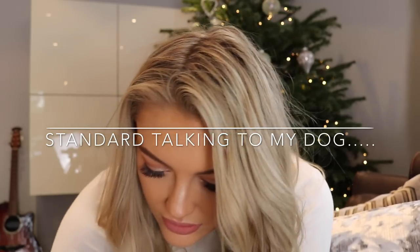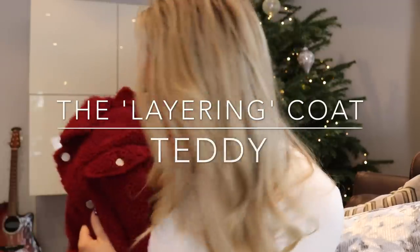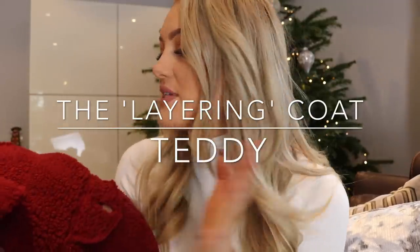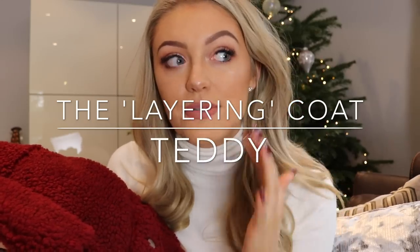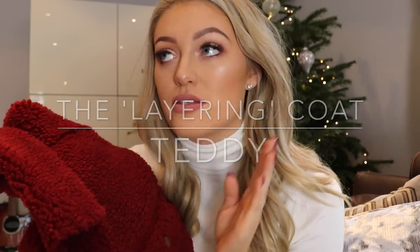Okay guys, so I'm going to start with my newest coat in this collection. Some of these coats are last year's, a lot are this year's. I will leave links to absolutely everything below — you should be able to get your hands on all of these coats, and if I can't find an exact link I will leave ones that I think are similar, either higher-end or cheaper alternatives.